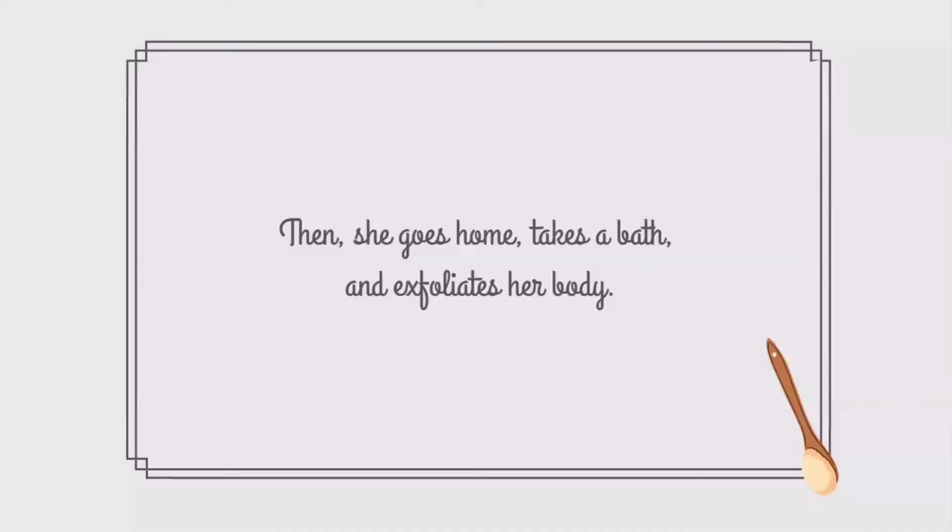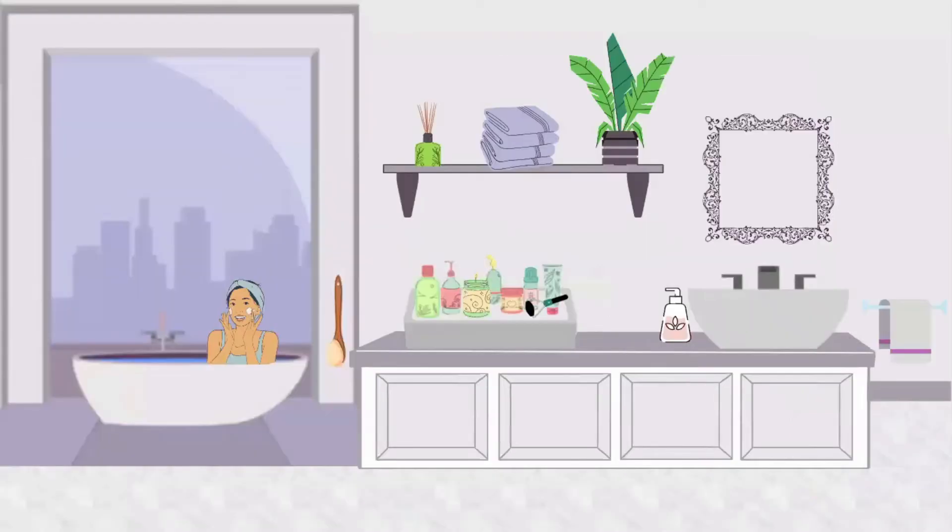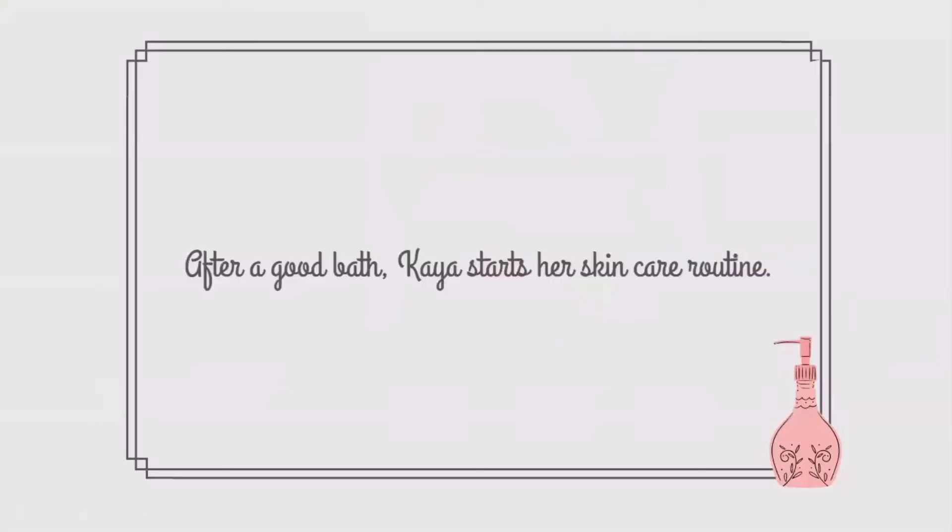Then she goes home, takes a bath and exfoliates her body. After a good bath, Kaya starts her skin care routine.